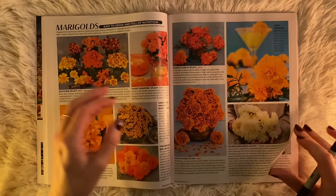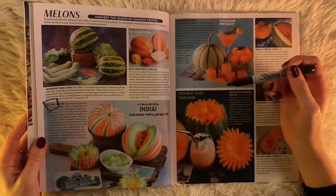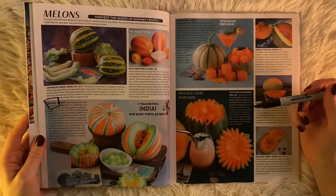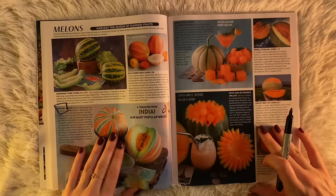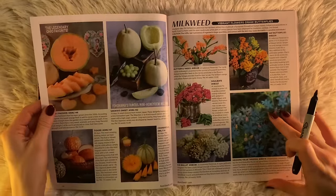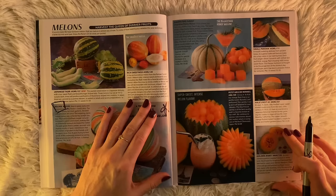Marigolds — you're beautiful. Melons — oh my gosh. Obviously we're getting the Kachari — a treasure from India, their most popular melon. Of course it is — easy to grow, early and productive, flavor is world class. Say no more. And look how beautiful it is. Also, did we not see this melon called the Golden Jenny? I just think that's really cute. And I only just realized this catalog is laid out alphabetically — of course it is.